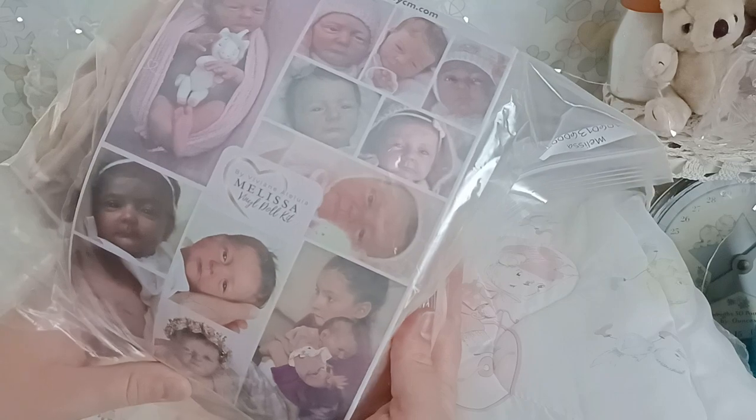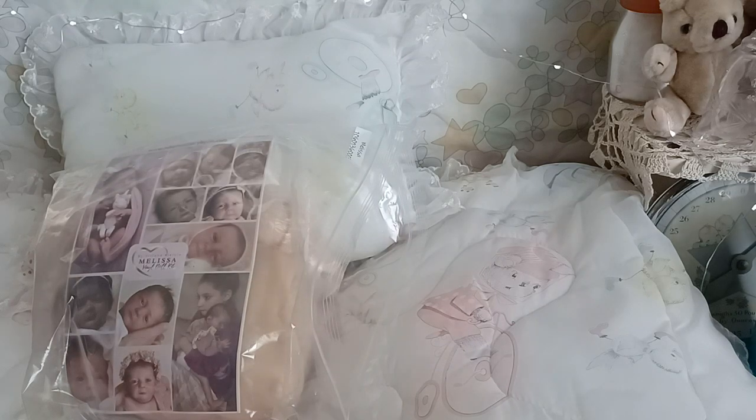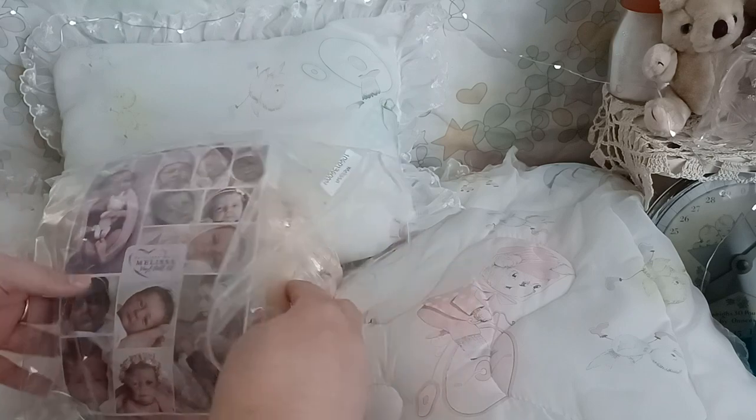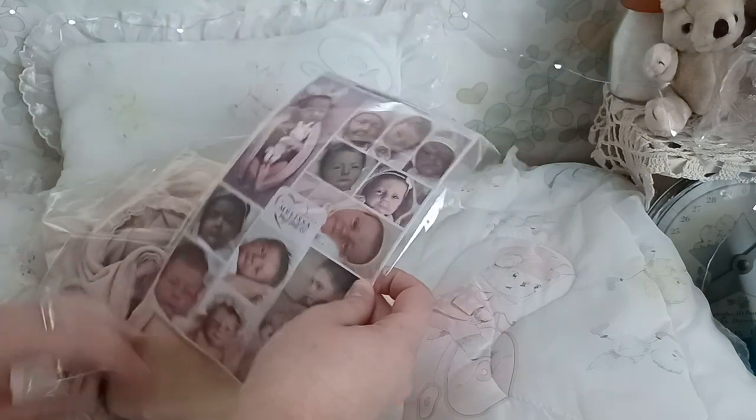I got the Melissa sculpt — I had to, because my name's Melissa! I've been following this sculptor and I love her artwork. I've been following this baby while it was in clay and I couldn't wait till it came out in vinyl. I see a couple of channels have already gotten some of the prototypes — congratulations!